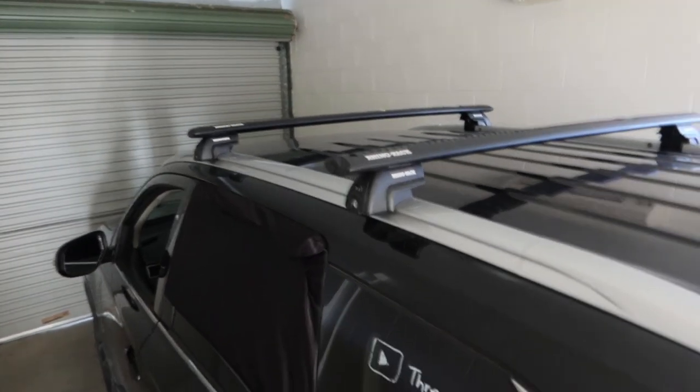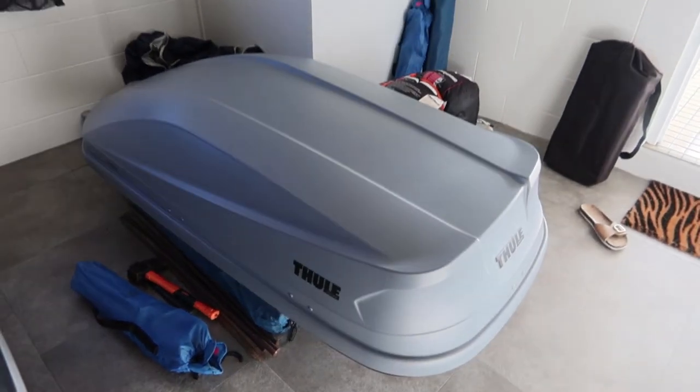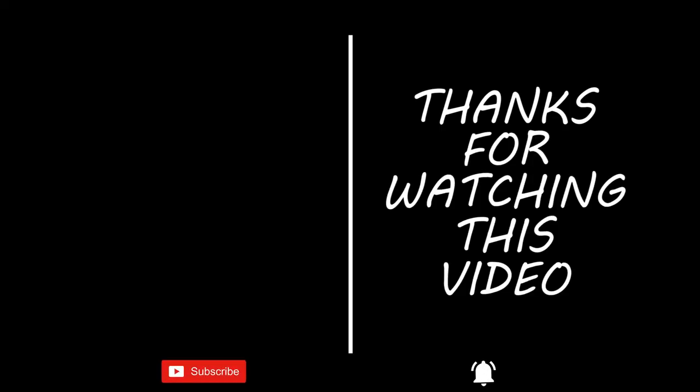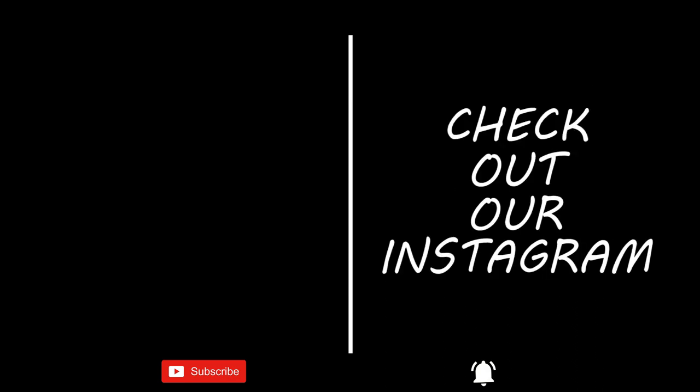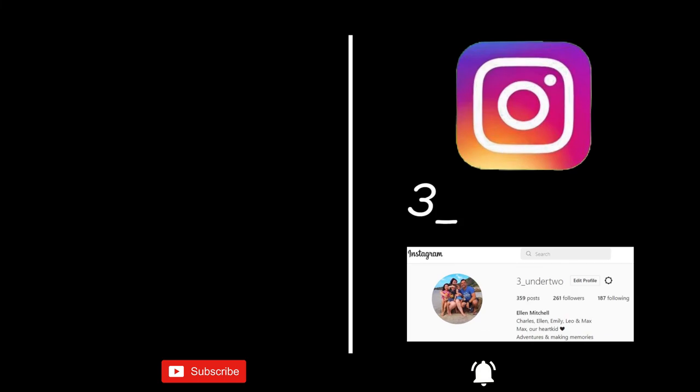You'll probably be able to hear all the noise from our kids! But yeah, that's us for today. In the next day or so, we're going to have a real chilled-out day to unpack the car properly and get everything sorted, and then map out what we're going to do in the next few weeks. That's the end of the video — we'll see you in the next one. Thanks for watching, and if you want to support the channel, click the like button below. Check out our Instagram, which is three underscore under two.